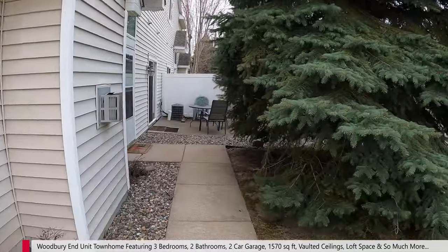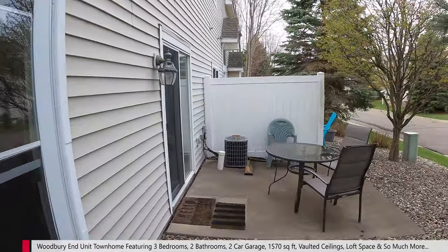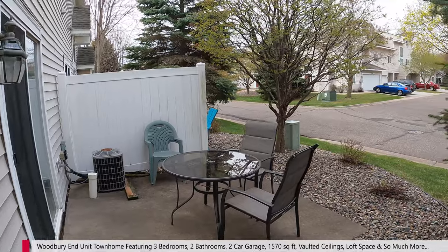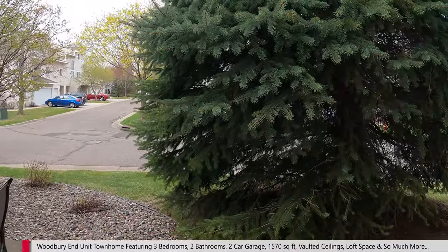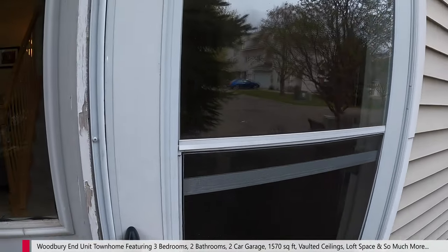Around the side is the side entrance, which is kind of nice — you've got your door and then you also have this privacy patio over here, and with this big tree right here it blocks off a lot. Privacy fence, really nice. Let's go on in and check it out.